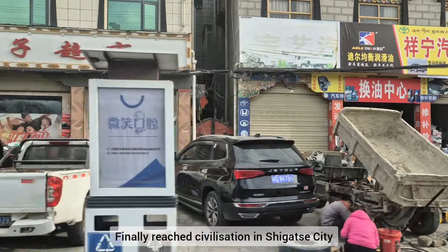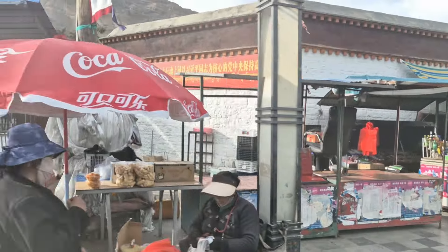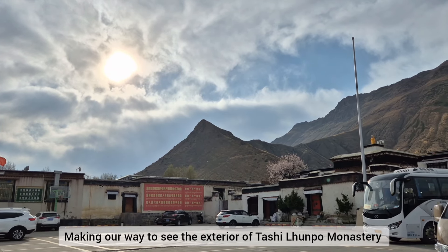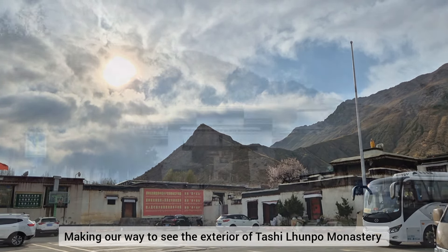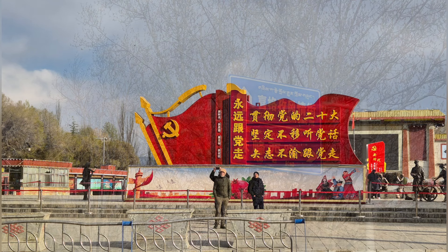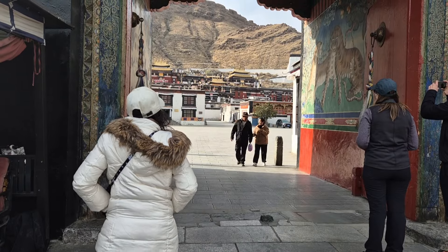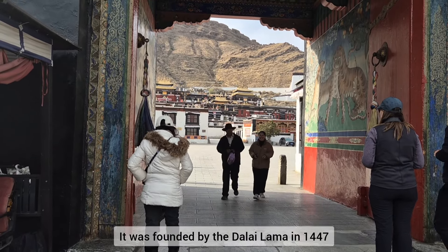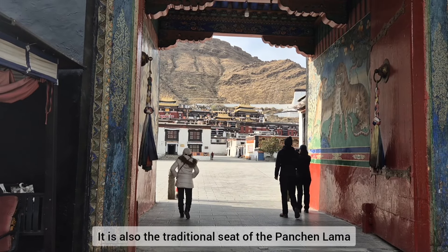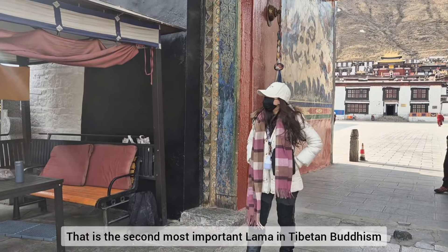Finally we reached civilisation in Shigatse City. We are now making our way to see the exterior of Tashilunpo Monastery. Tashilunpo Monastery is on the western side of Shigatse. It was founded by the Dalai Lama in 1447, and it is also the traditional seat of the Panchen Lama, which is the second most important Lama in Tibetan Buddhism.